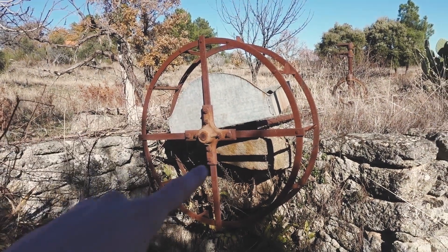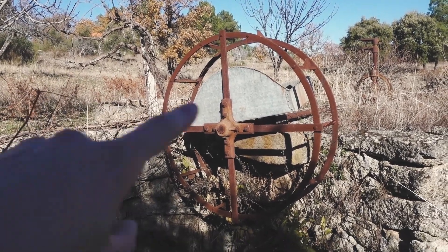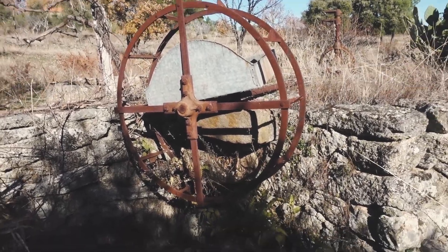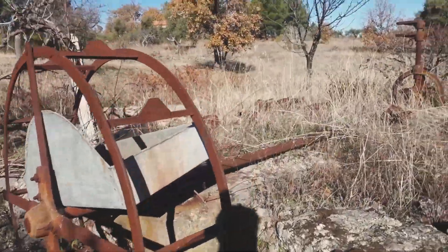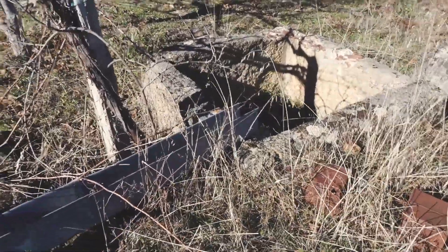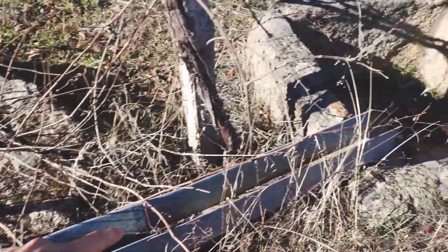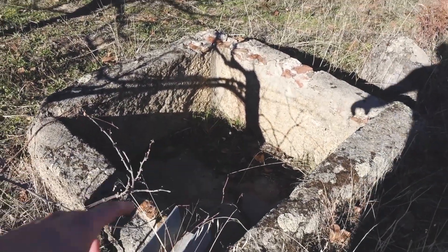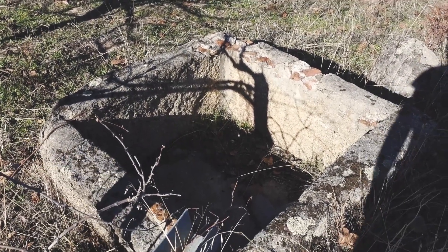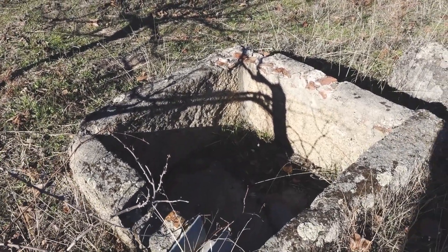This bit here in the well was for donkeys — donkeys would walk around, pull this, and then it would drag the water up from the well. Let me just climb up here. The water would come up through this and then into here where they'd store it. Maybe we can fill that in the summer and just sit in it to stay cool — because it gets so hot here.